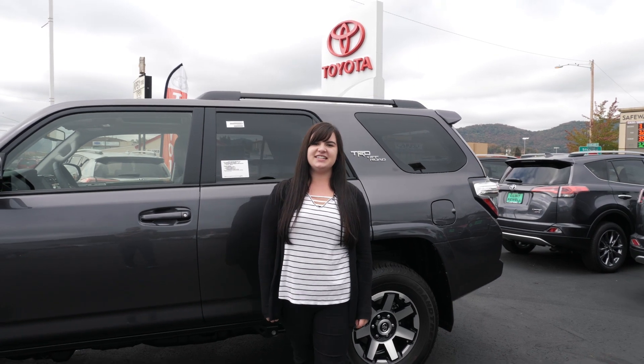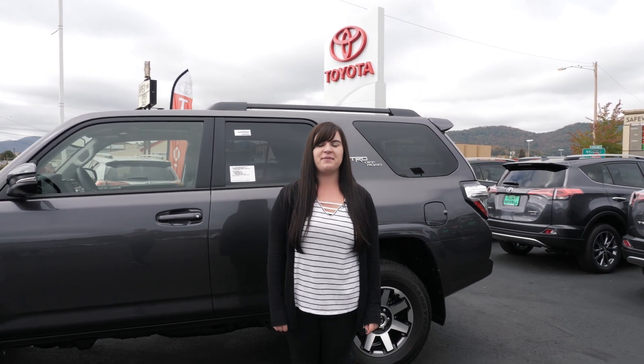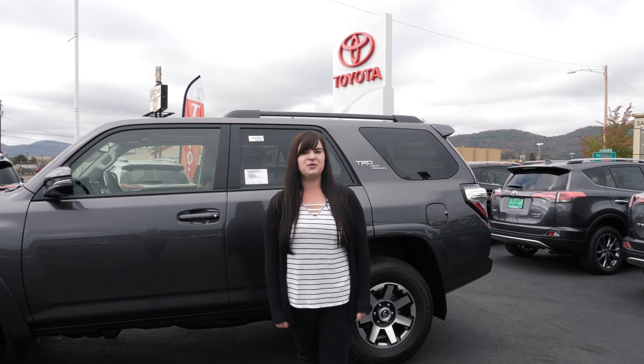Thank you for checking out the 2019 TRD Off-Road Premium 4Runner with me. We look forward to seeing you when you come to see us at Clint Newell Auto Group.